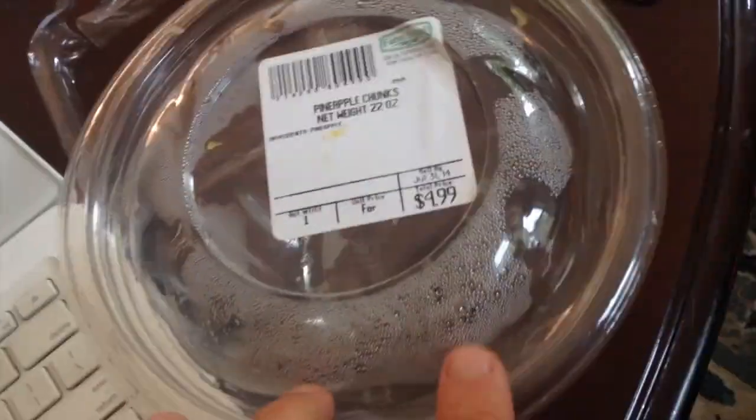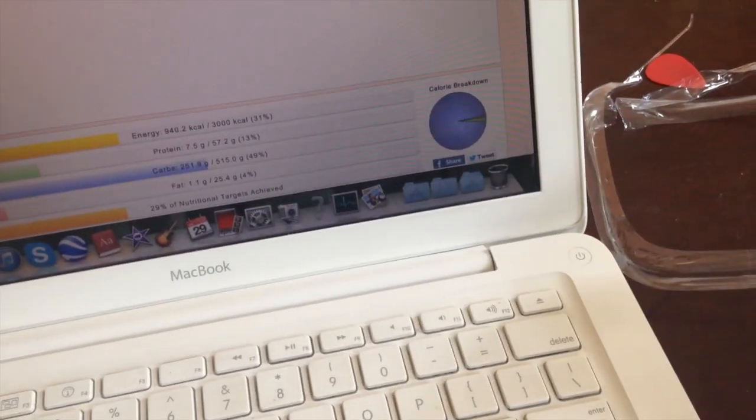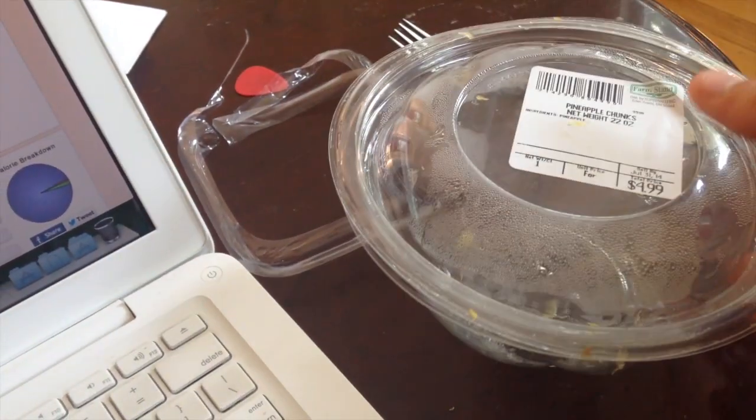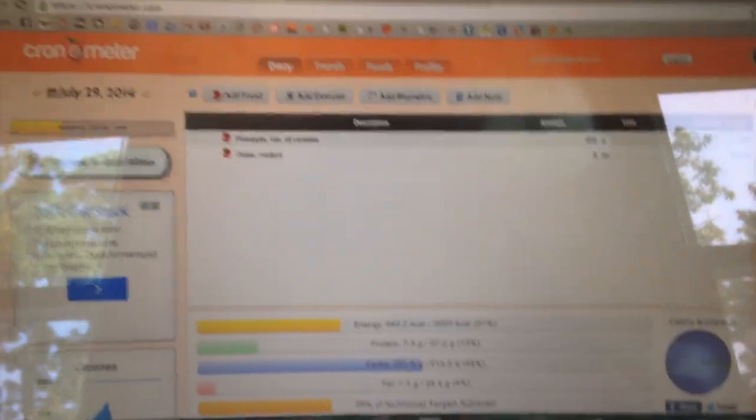I could have bought an actual pineapple for $4.99, but then I would have had to cut it and all that. I was really hungry, so I just bought it and didn't want to worry about all the cutting. You're probably getting about two-thirds of what you'd get from a whole pineapple this way.